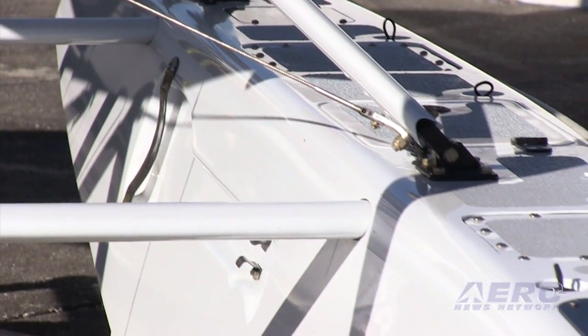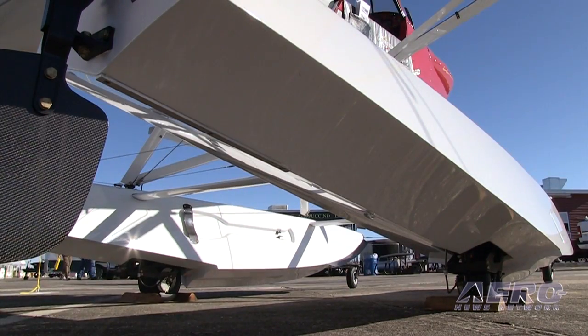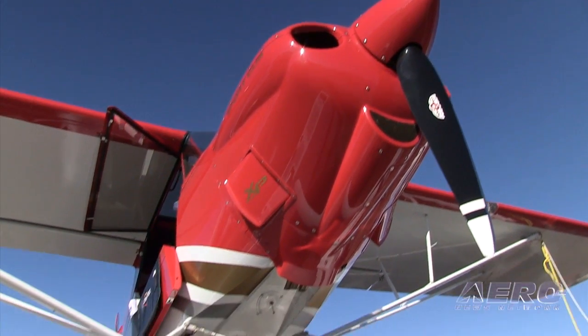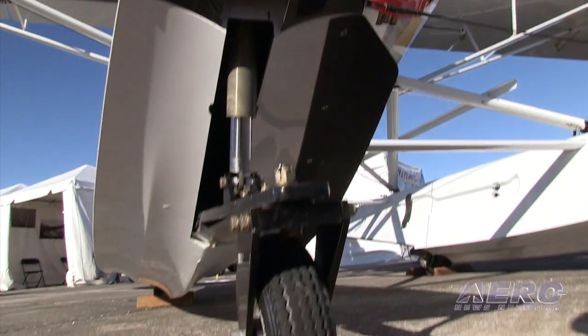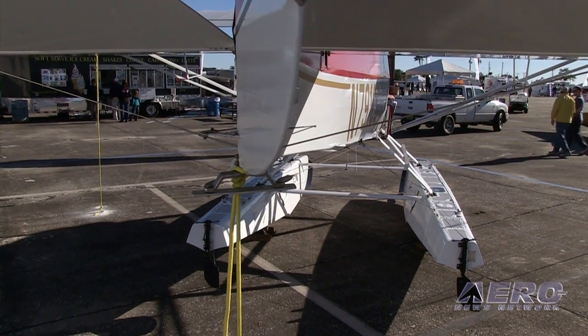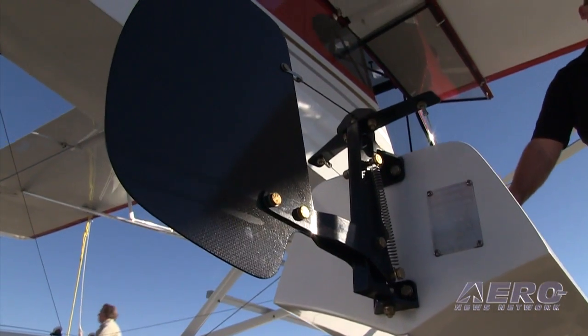Phil Mead: These are our 1430 amphibious floats — all carbon fiber composite construction. Displayed here on a Sport Cub from CubCrafters, they're available for any aircraft in the LSA marketplace. We also have a 2200 coming out this year, available for the Top Cub, Aircam, and Glassstar customers. This float has hydraulic gear retraction, suspension on both main and front wheels. This package is 232 pounds installed. Find out more at www.meadfloats.com.